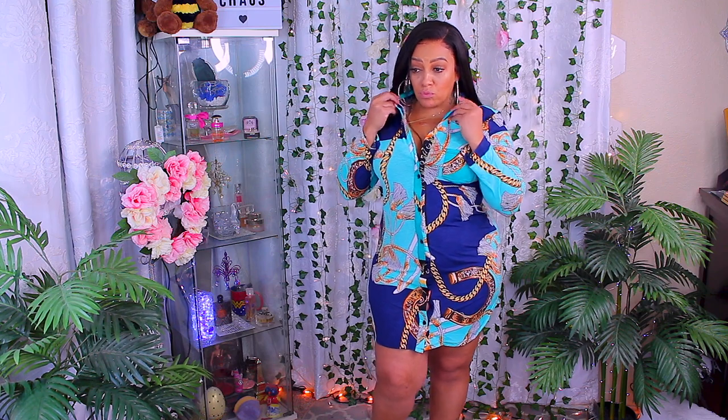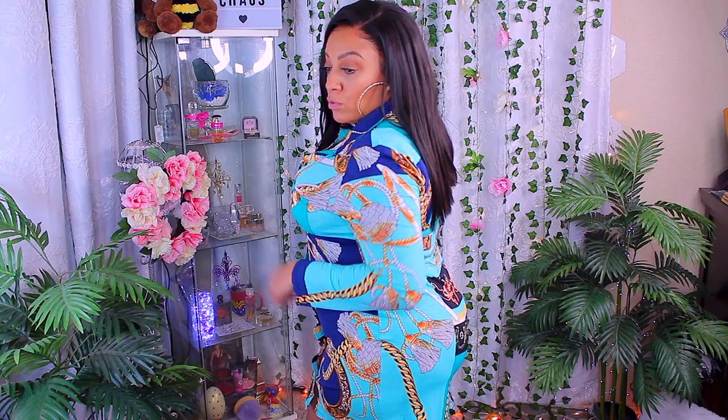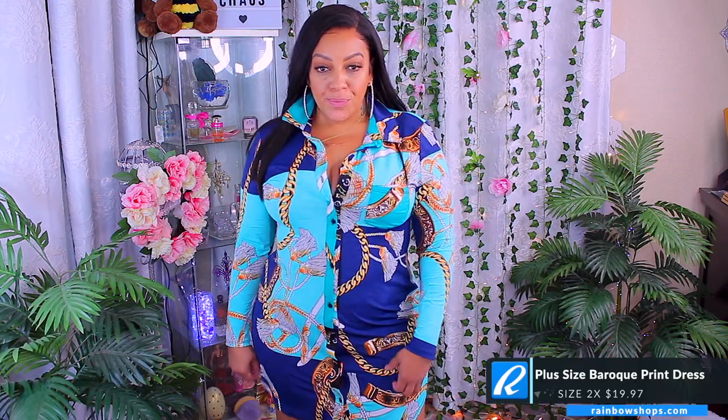This is another shirt dress, and I'll also be doing the same thing as with the cheetah dress — sewing some actual snap buttons in between the actual buttons so that I don't have any gap openings.